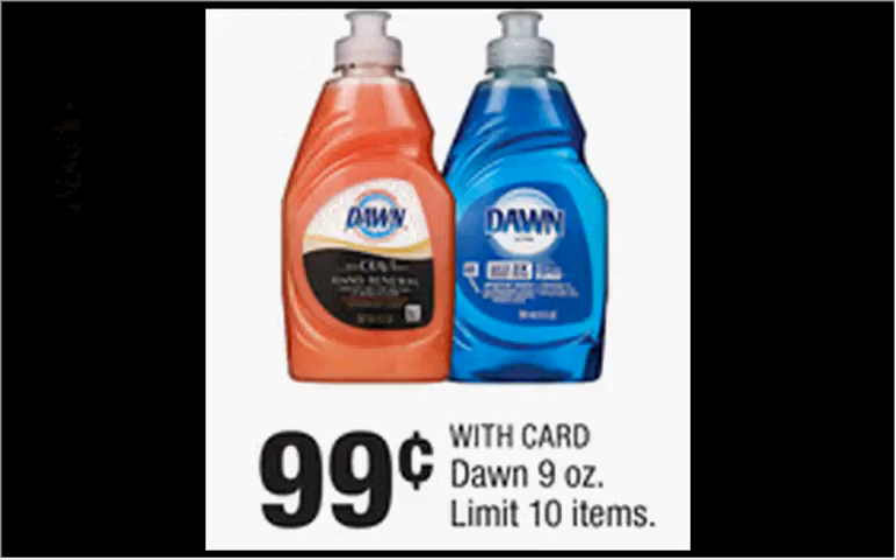The Dawn Dish Soap nine-ounce is on sale for $0.99. There's a $0.50 off coupon in your Procter & Gamble newspaper insert of December 28th, which would make it $0.50.